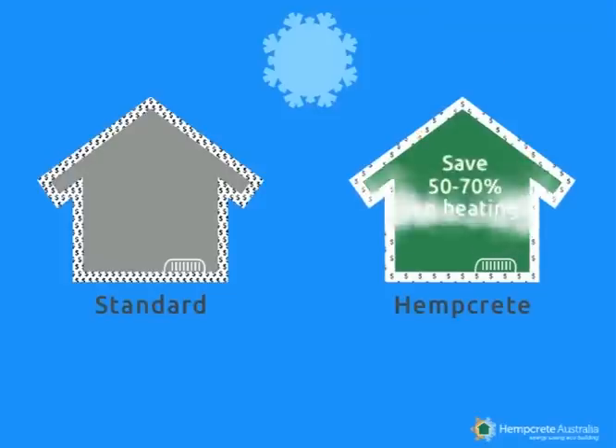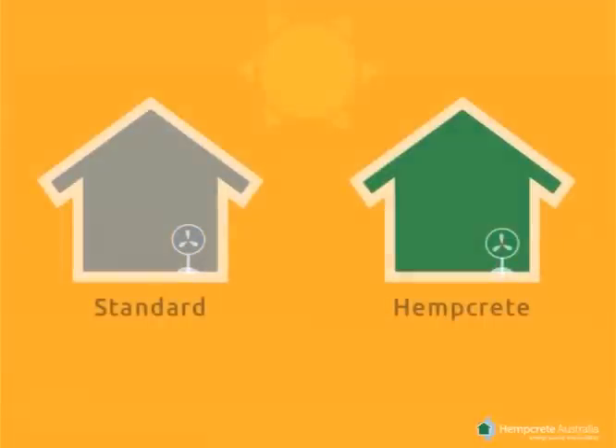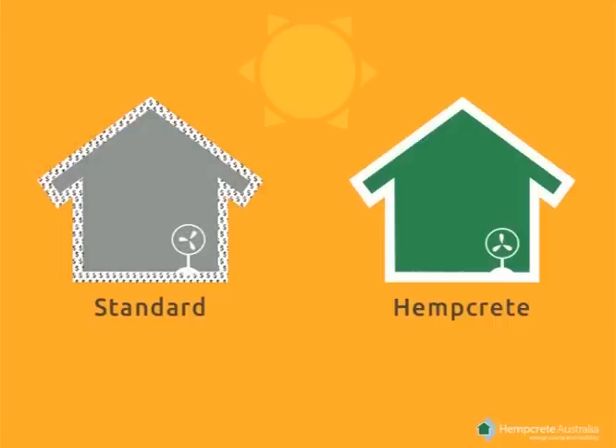This will lead to an energy saving of over half your bill. In hot conditions, at 38 degrees, standard buildings tend to heat up and have difficulty cooling down. Energy is required to cool the building, and due to poor performing insulation, a large proportion of the cooling will escape.